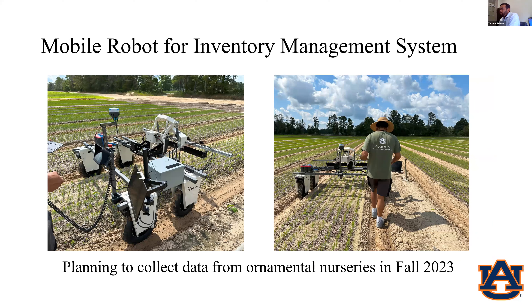These are a few shots and video of the system working. We plan to collect data for ornamental nurseries later this fall; so far we've been testing the hardware. You can see on the image on the left that it's a joystick-style navigation system so you can walk behind it. But there is another system we're working on to automate the navigation component. Eventually, once the whole system is developed and the navigation component is incorporated, you don't have to walk behind this robot — it can automatically go across the different beds and count the plants for you.